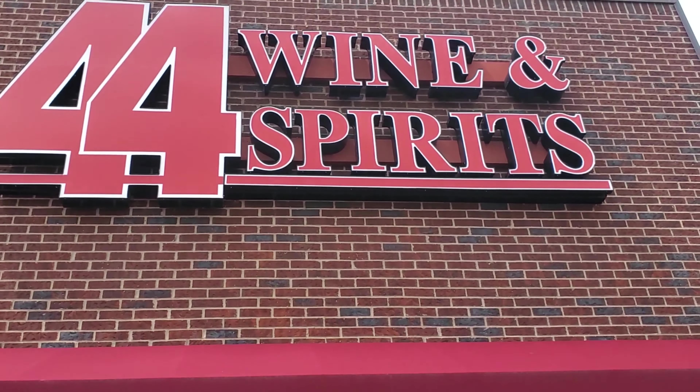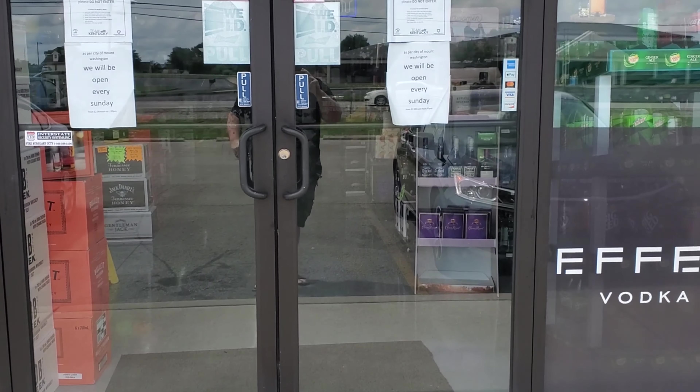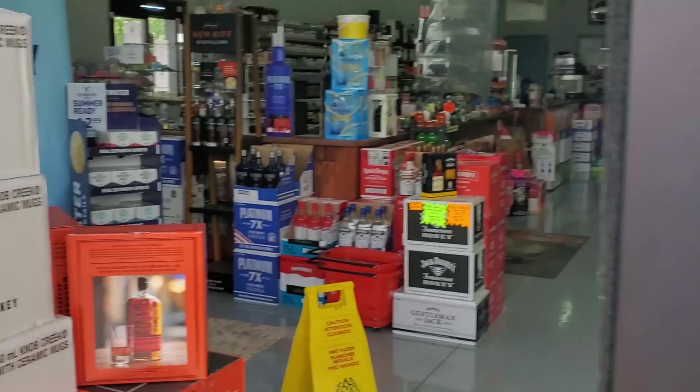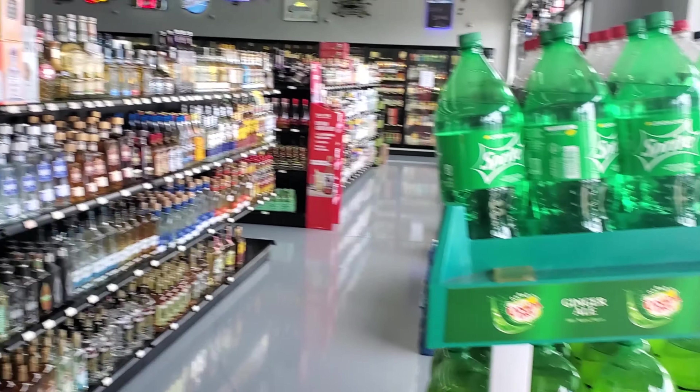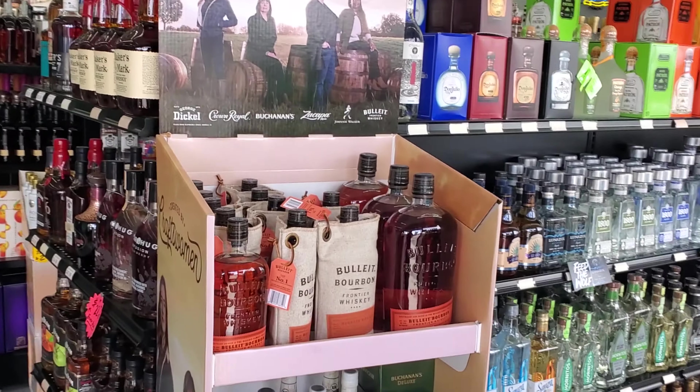We are at 44 Wine and Spirits in Mount Washington. We are going to go ahead and check out the inside, going alone because of the COVID stuff going on. They've got a pretty good selection — we'll start out with the tequila here.